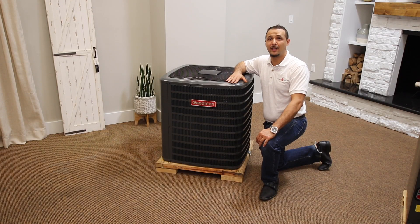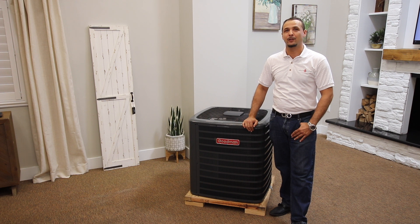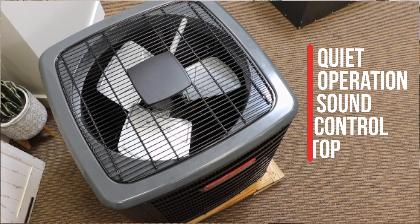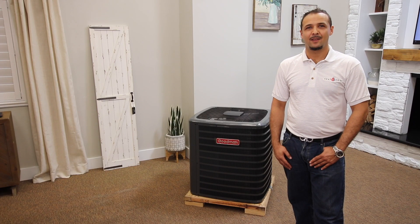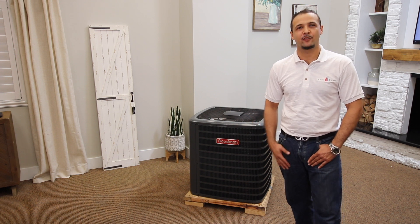A factory installed built-in filter line dryer protects the refrigerant system from dirt and moisture for a longer service life, eliminating the need for a field installed filter line dryer. A superior quality heavy gauge galvanized steel enclosure cabinet protects the coil, with an appliance quality post paint baked enamel finish that protects your system from outdoor elements. Engineered for quiet operation with a sound control top design fitted with a high density foam compressor blanket. The GSX-C, with its compact footprint, features an enhanced copper tube aluminum fin coil versus the micro channel coils most manufacturers use.